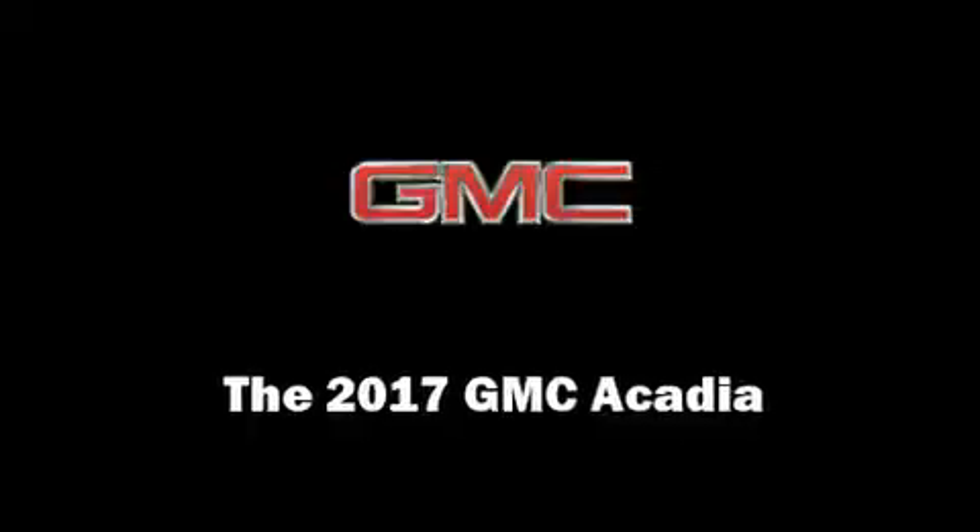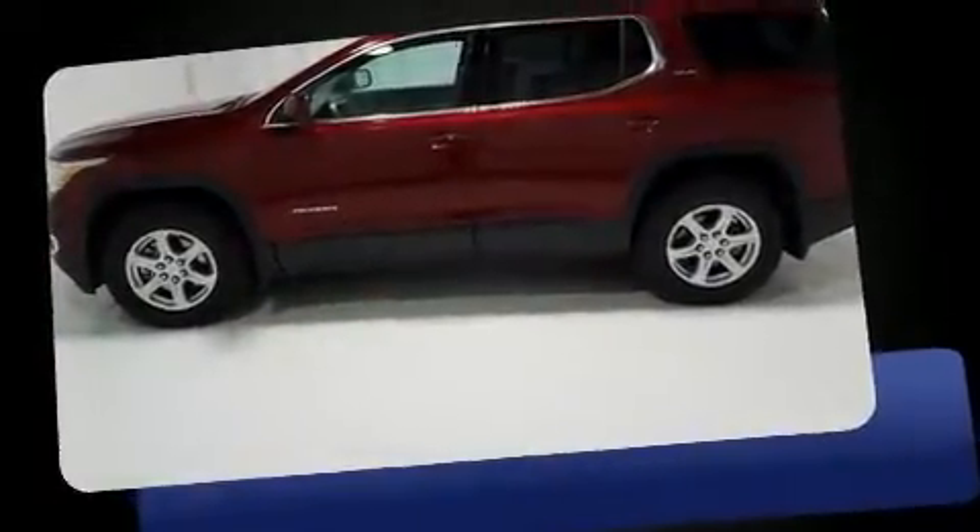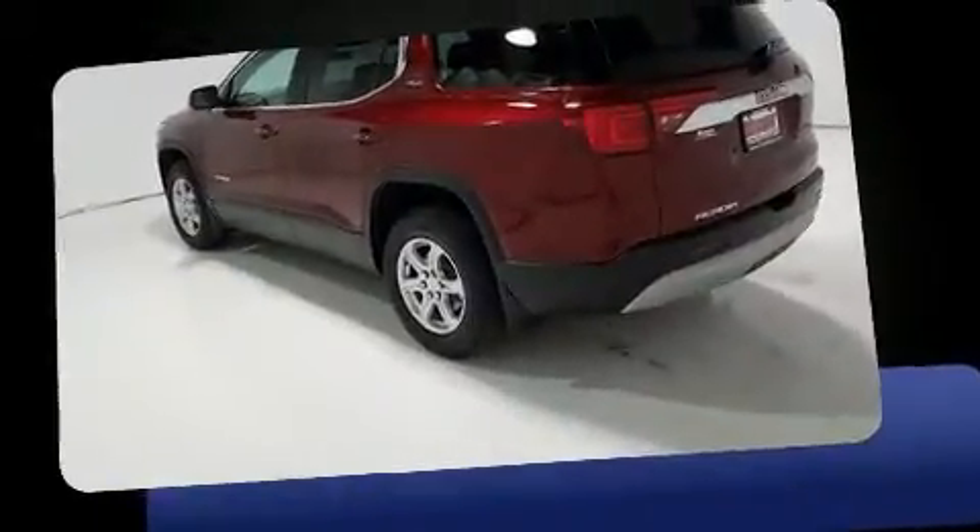You can expect a lot from the 2017 GMC Acadia. With fewer than 3,000 miles on the odometer, this four-door sport utility vehicle prioritizes comfort, safety, and convenience.